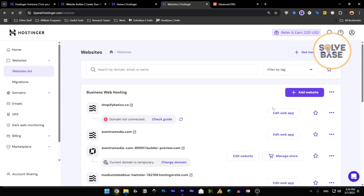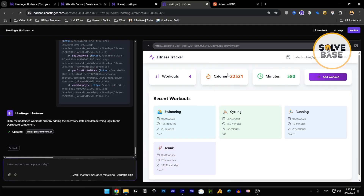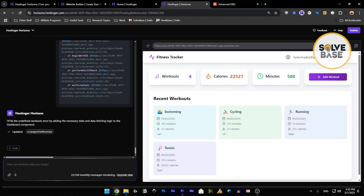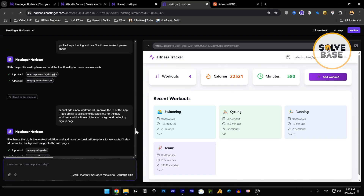Every time you message it, it takes one credit. I'll go inside one of my projects — this is the web app I built with Supabase. It retains all data inside it; people can log in and log out, and they can add workouts and such. I've got a tutorial on it you can check out.